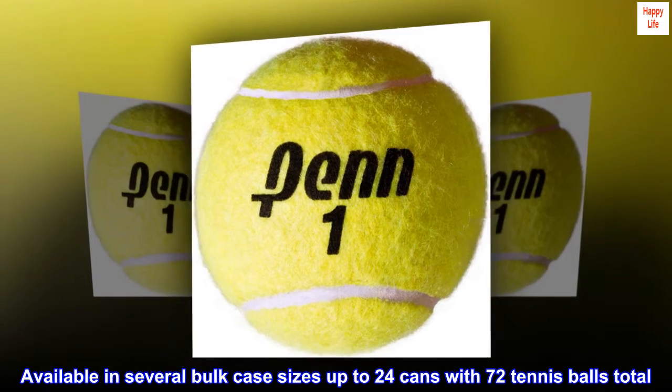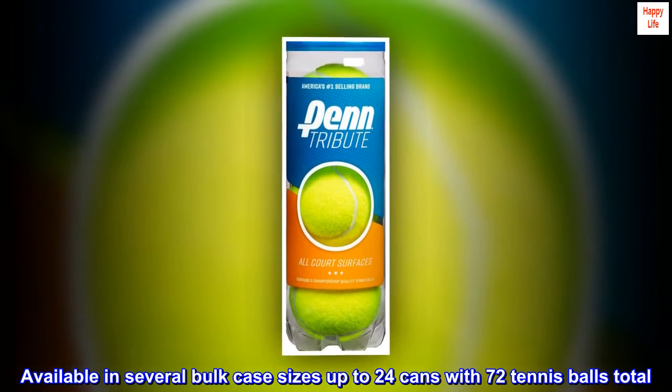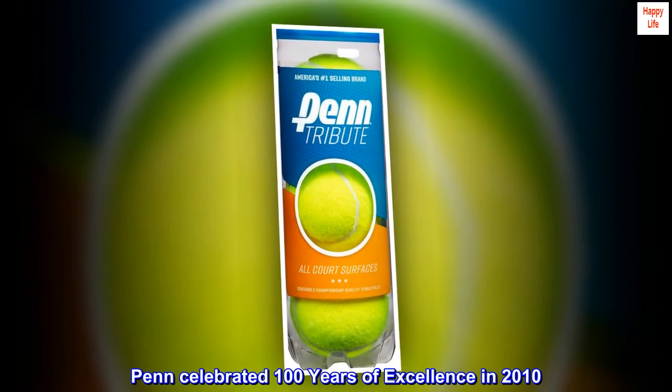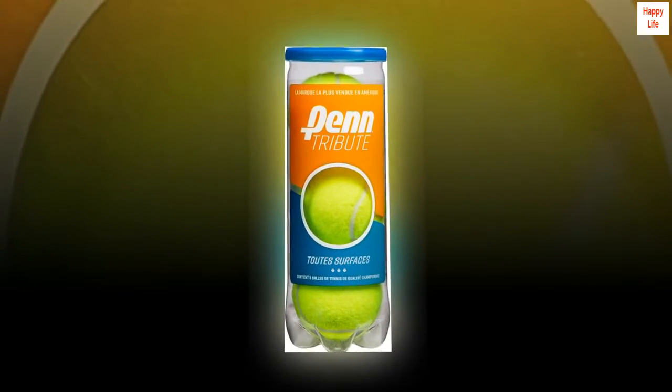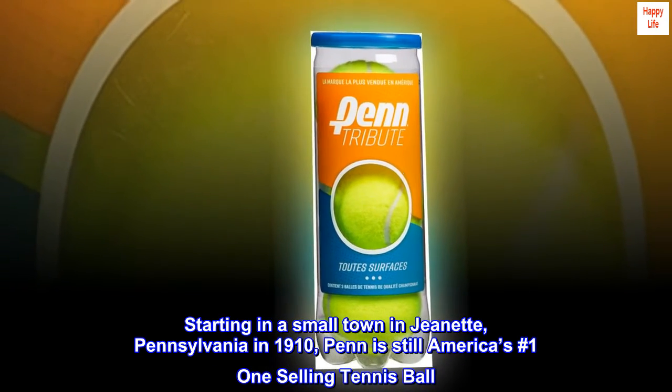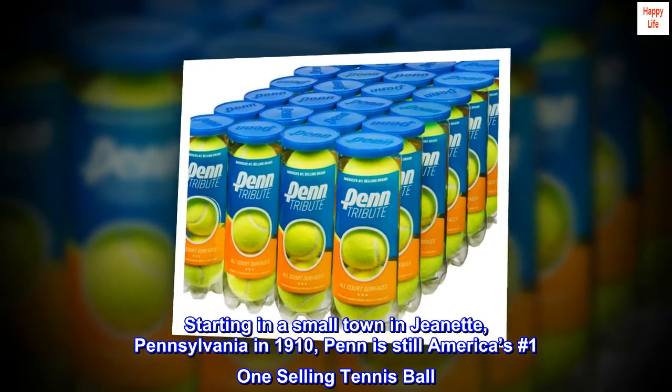Available in several bulk case sizes up to 24 cans with 72 tennis balls total. Penn celebrated 100 years of excellence in 2010, starting in a small town in Jeannette, Pennsylvania in 1910. Penn is still America's number one selling tennis ball.